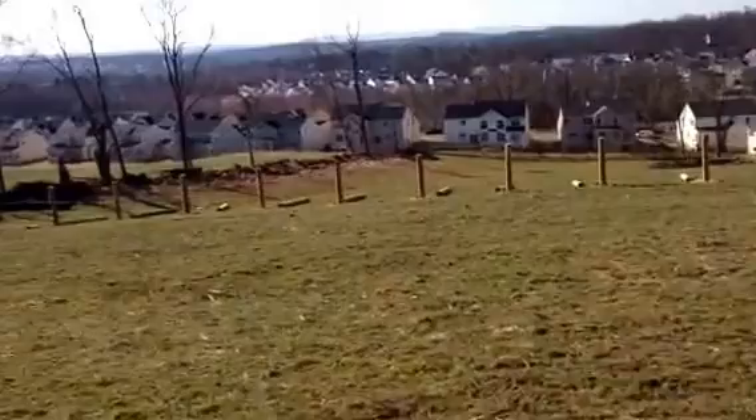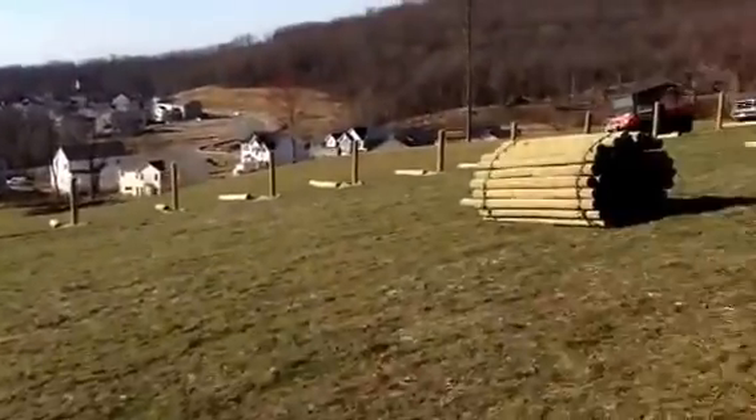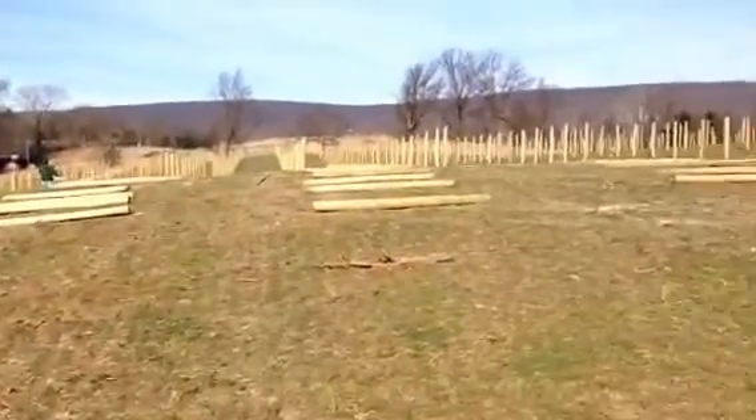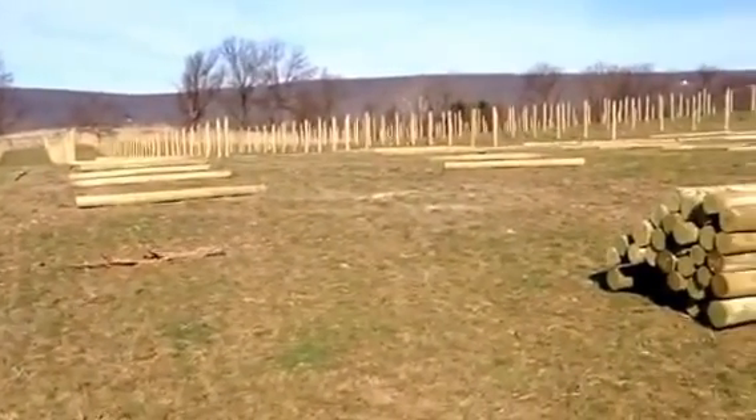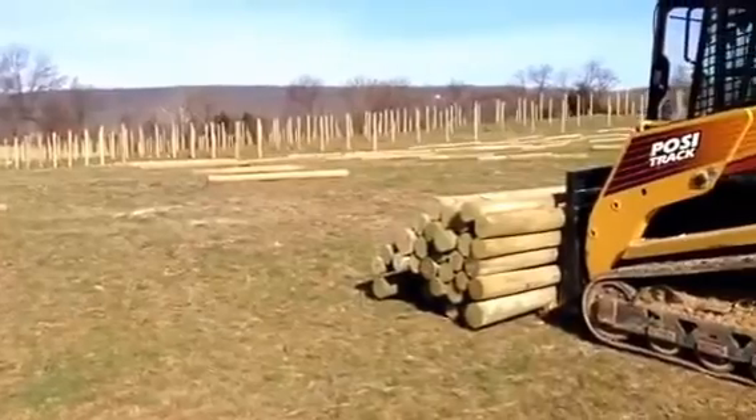These are posts already in. And over there is what I call the deer slob. The line posts are already in. We have a little deer to run.